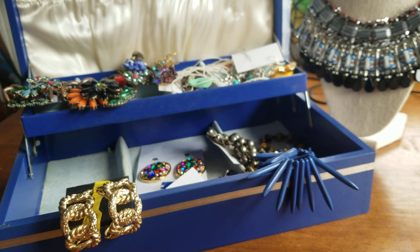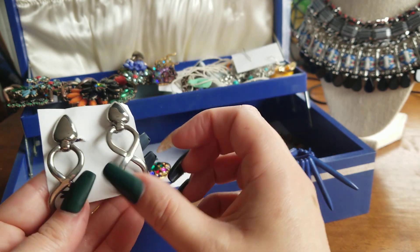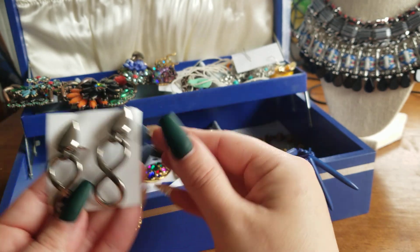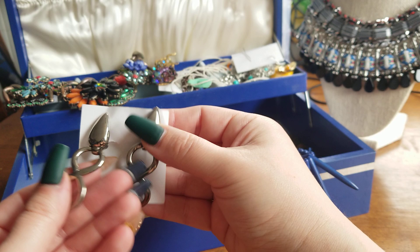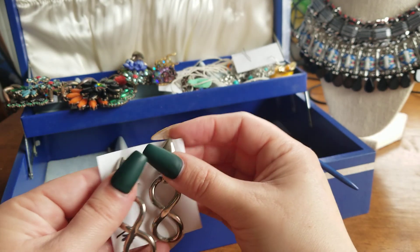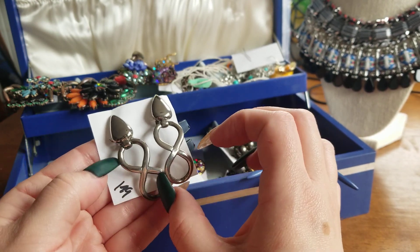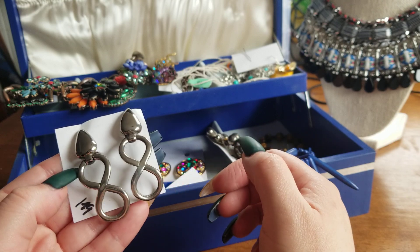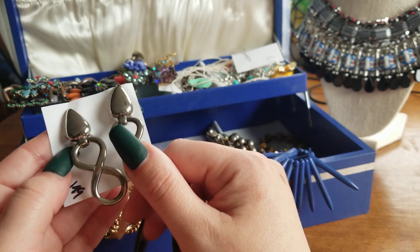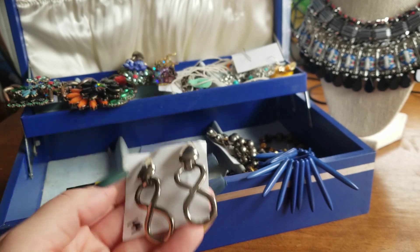Here we have some silver clip-on earrings — silver tone clip-ons. They kind of have an infinity sign to the side with a teardrop. These are $6 and they have some good weight to them. These are really nice.